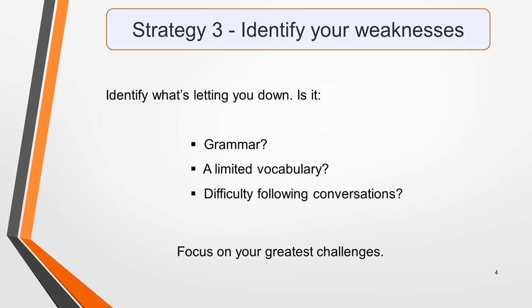The Cambridge English books of authentic test papers and some online tests include transcripts of the recordings. These will help you to understand why you got a particular answer wrong.